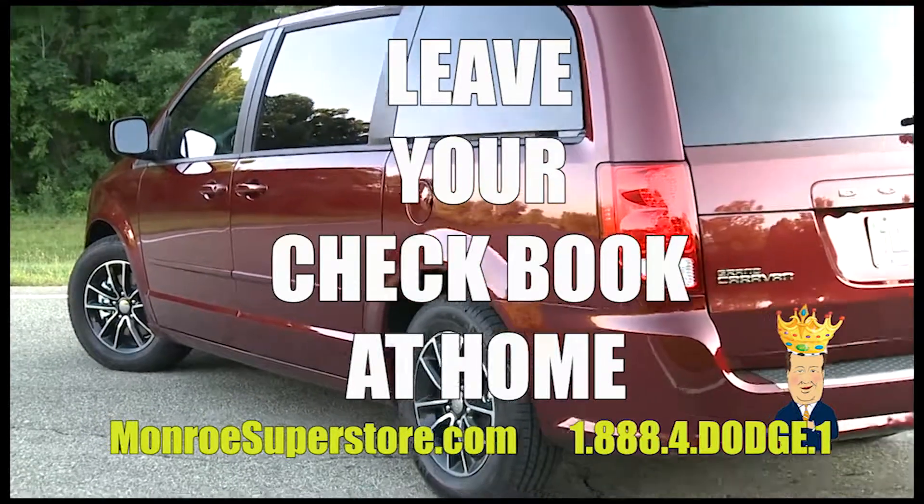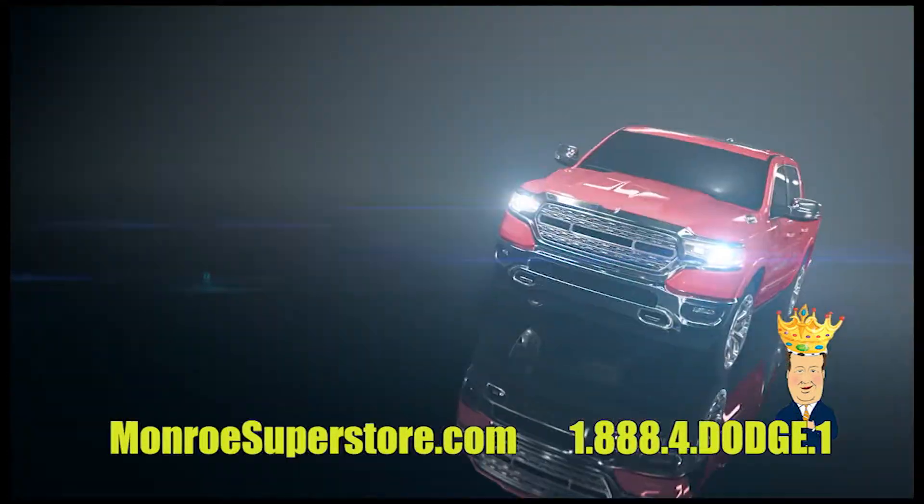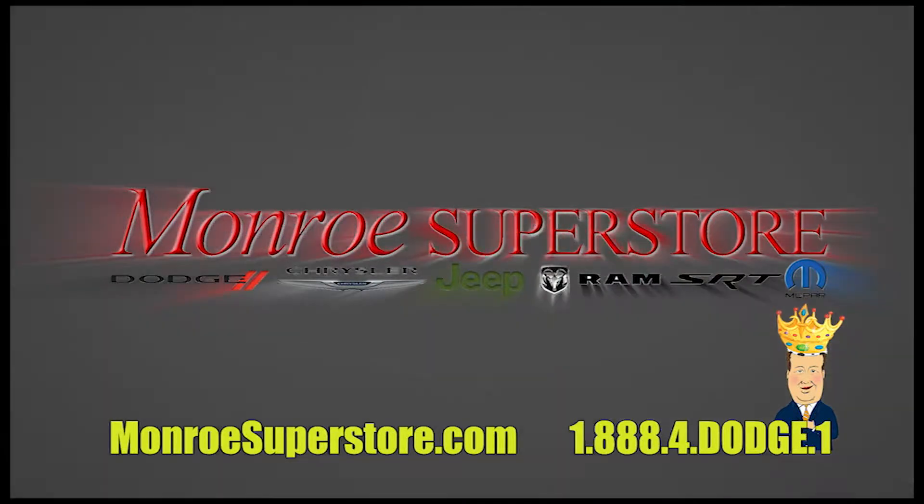Leave your checkbook at home during our Sign & Drive Sales Event. Please call us toll-free or check out hundreds of vehicles, videos, and specials online at monrosuperstore.com.